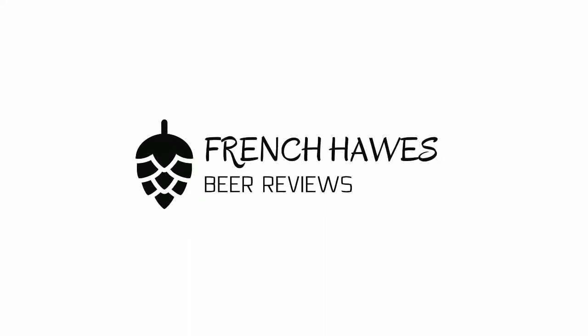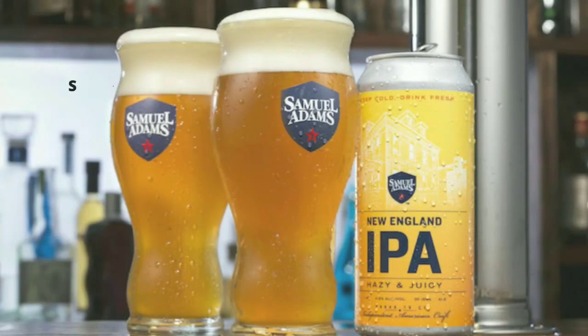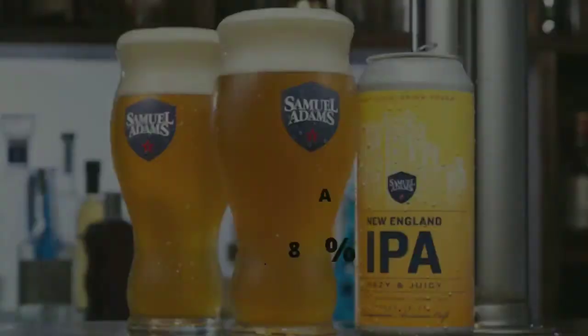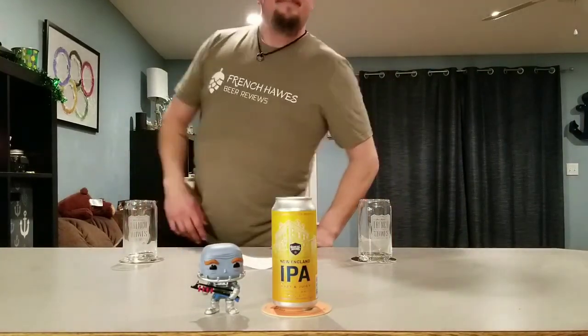Hundreds of bottles of beer on the wall, hundreds of bottles of beer. Which one's the right one for me? Sometimes the answer's not that clear. My best bet's to begin by turning on into French Horse Beer Reviews.